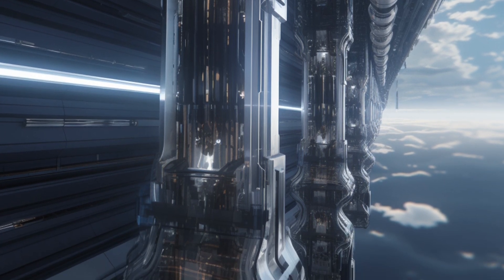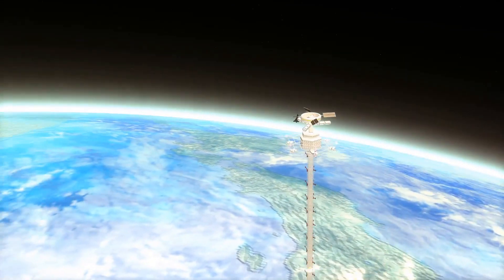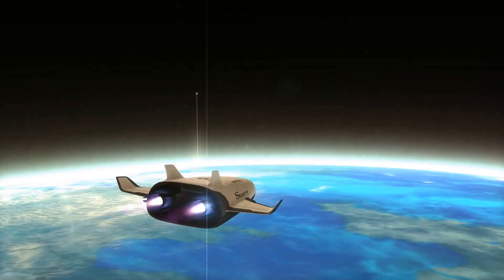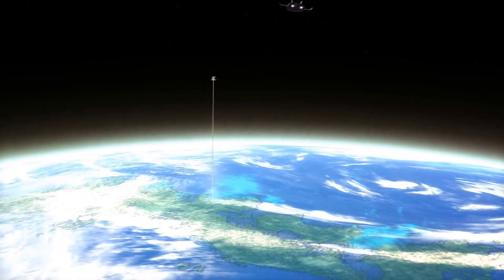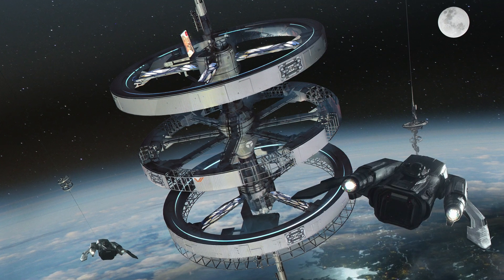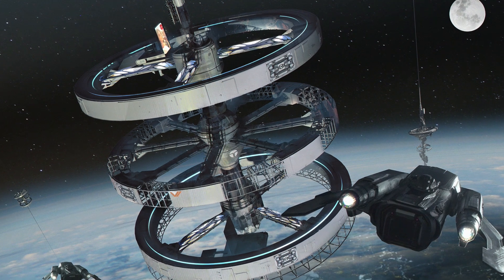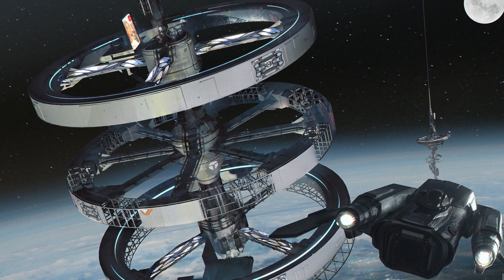Step five: equip the core. The trunk houses various utilities and infrastructure, from electricity to communications, and even accommodates specialized cars for moving fresh water and sewage. Step six: build the stops. Hotels start to appear at 100 miles up, allowing traffic to pass through and cars to move up the core to the next destination. As we ascend, the weight of these structures decreases thanks to the diminishing gravitational pull.